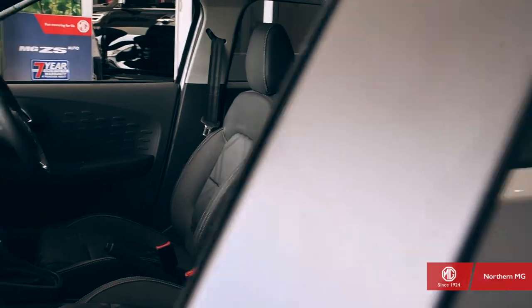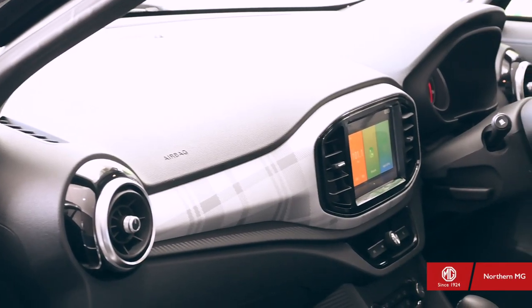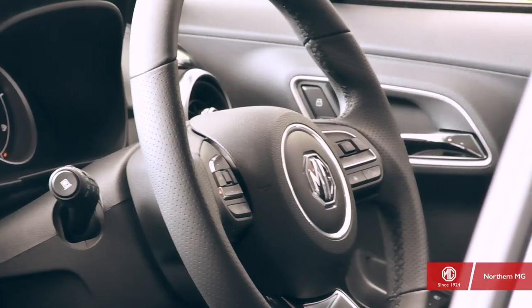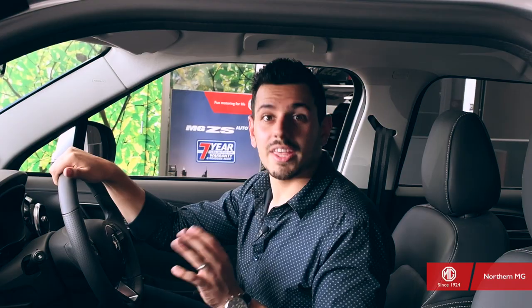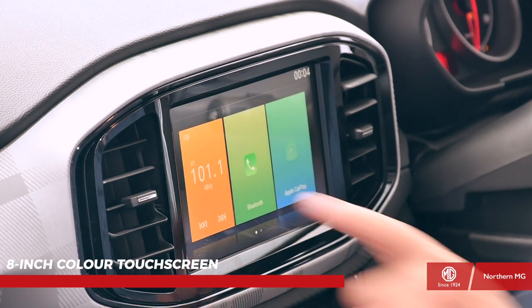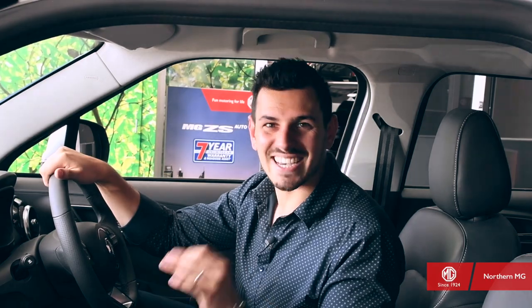It's just as beautiful on the inside. The cabin is both easy on the eye and easy to use. The all-new European interior is premium with elegant tartan pattern seats, a leather-trimmed steering wheel with contrast stitching and smart 360-degree chrome accented air vents. There's also the ease of connector technology with the 8-inch colour touchscreen, meaning all the main commands are at your fingertips. Call someone or play music, it's easy as.